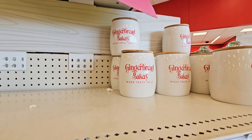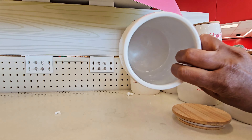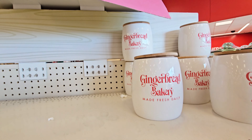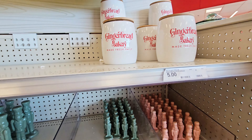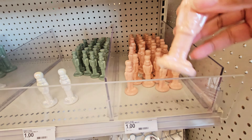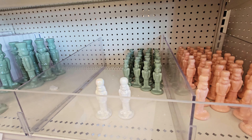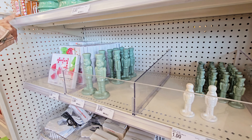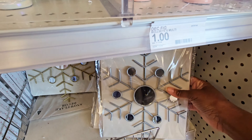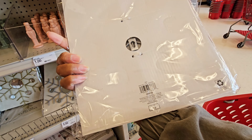They have these containers right here with a little wood top — put your cookies in there. Gingerbread Bakery, that is five dollars. Then you have these little toy soldiers right here. These are so cute. One dollar — it's pink, green, and white. And then these little snowflakes — a little mirror, five dollars for that.